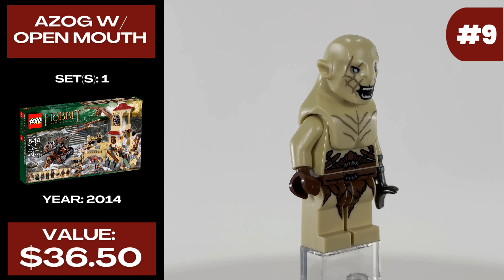At number eight, we have our first dwarf with Nori. He was released in one set in 2012 called The Goblin King Battle and he is currently around $39.50. He has a pretty detailed torso print that still stands up to what we expect today, and he's also got a really cool custom hair piece that is quite unique. The hair piece matches up nicely to those eyebrows on the head printing. He also comes with an alternative face, though you can't really see it because the hair piece and beard cover most of it.